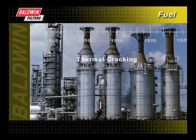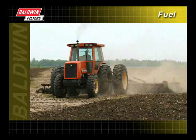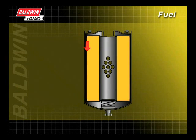During the last few minutes, we have taken a quick look at the history of fuel refining and the major developments of the fuel system. We have also given an overview of the typical fuel system components and described how the typical fuel filter works.